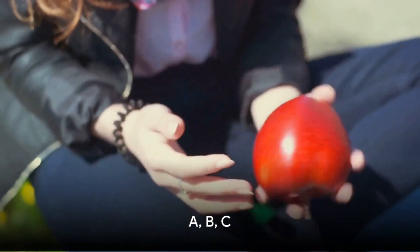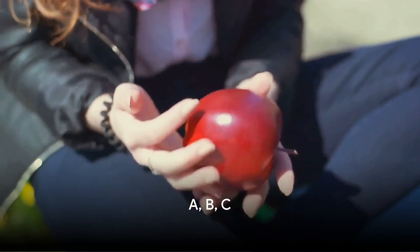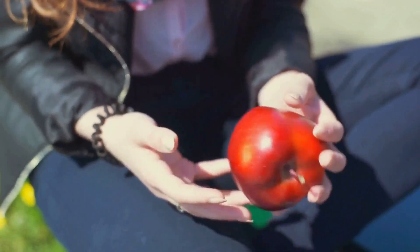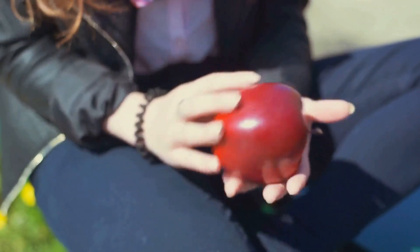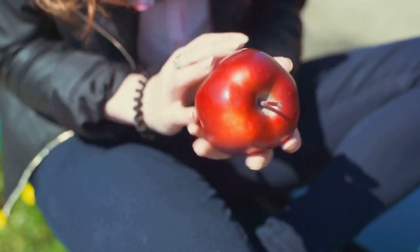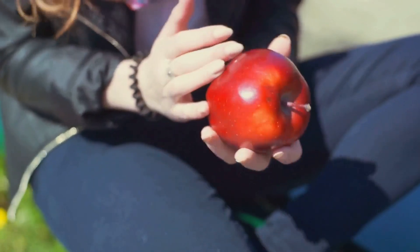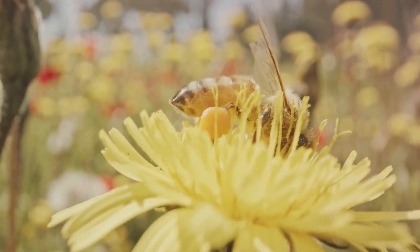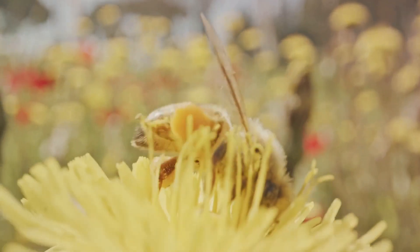Now we start with our first three letters: A, B, and C. A is our very first letter. Can you say A? A as in apple. An apple is a tasty fruit that's often red or green. Can you imagine biting into a juicy apple? Let's say A together a few more times: A, A, A. Next up is B. Let's pronounce it together: B.